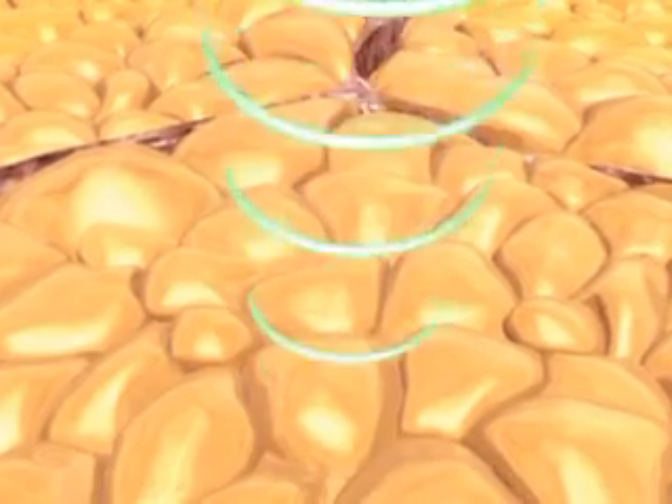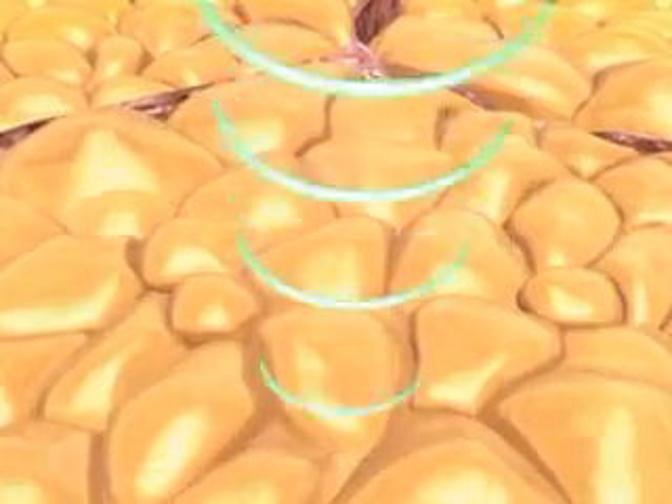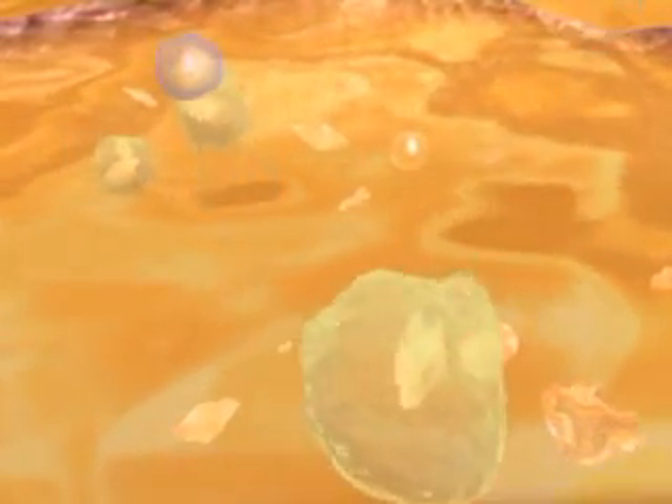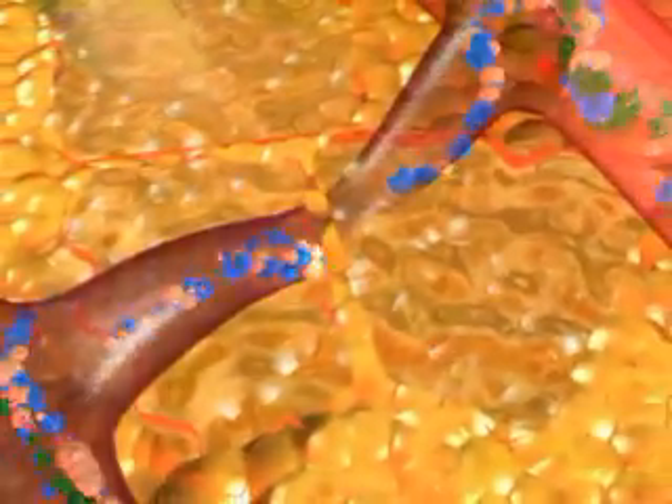The ultrasound wave causes mechanical disruption of fat cell membranes. The content, primarily made up of triglycerides, is released into the interstitial fluid where they are processed by physiological metabolic pathways. As the cell membranes are compromised and triglycerides are released, the body begins a gradual process of breaking them down into glycerol and free fatty acids. The free fatty acids bind to albumin and are slowly transported to the liver for removal or into other tissues and used as building blocks or energy.